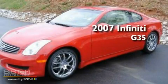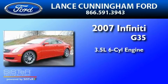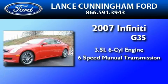This is a 2007 Infiniti G35. It has a 3.5-liter six-cylinder engine and a six-speed manual transmission.